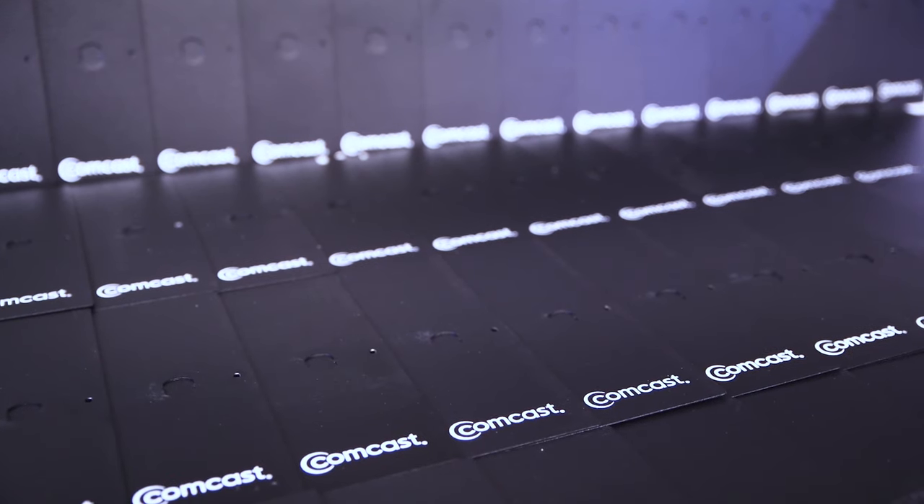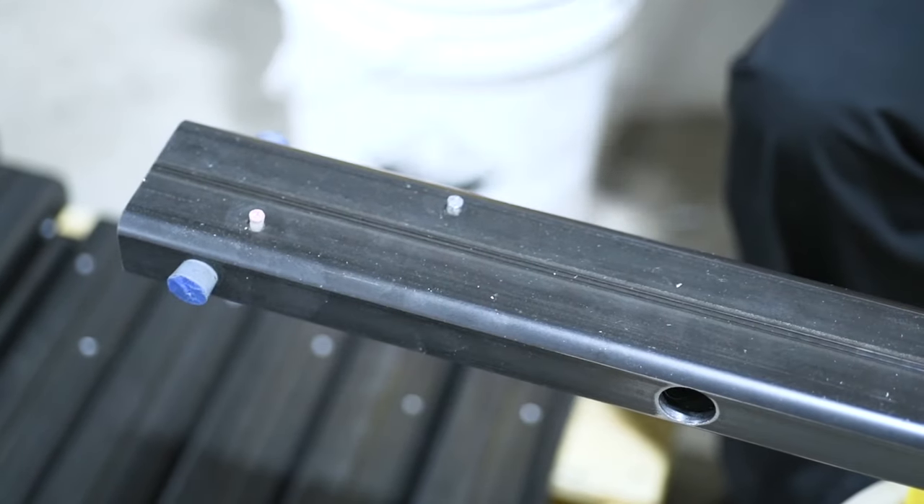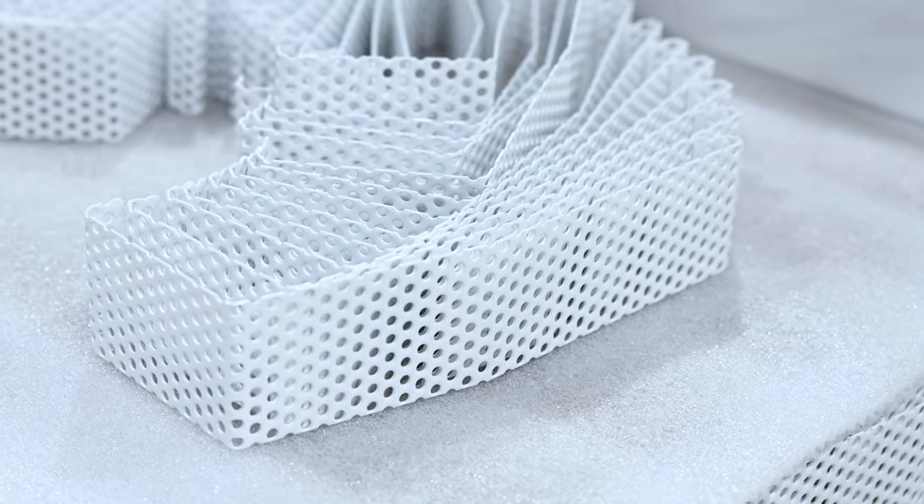This facility also offers custom silk screening and special plugging, as well as epoxy, polyester, and hybrid finishing.